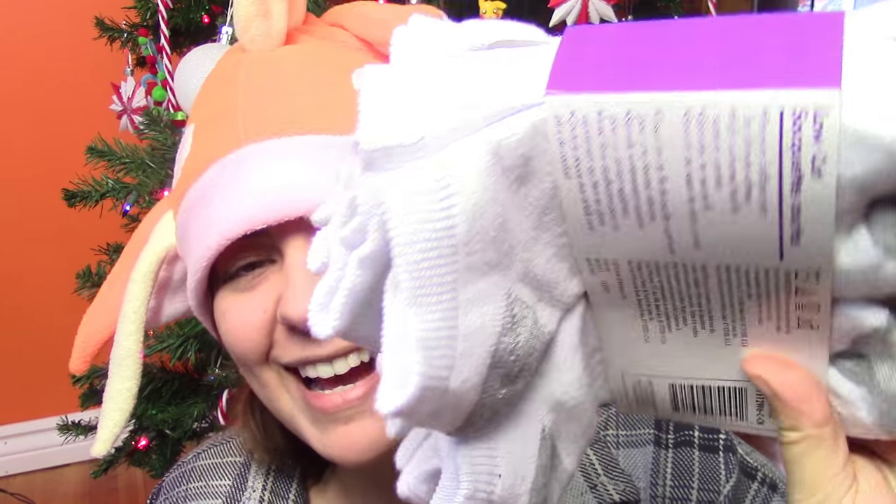You guys might think I'm a little silly, but every Christmas I ask for socks. I don't know how, but I'm always losing my socks. So when I get new pairs of socks, I am super happy. I know people are like, oh, I hate socks — but I love socks. I tell you, I don't know how they all disappear, but they do.